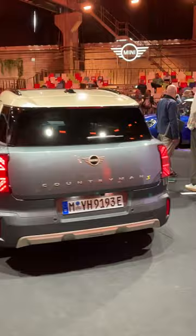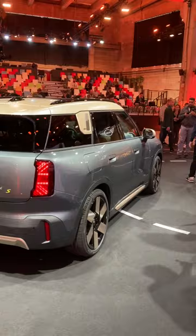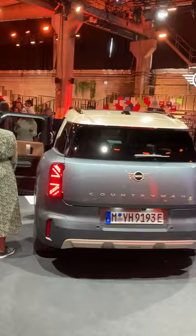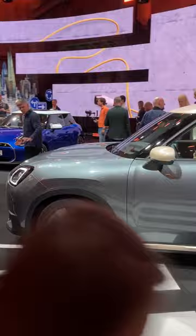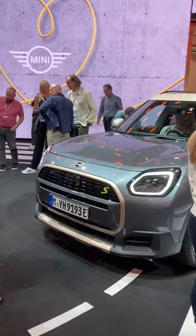It's also quite a lot squarer and blockier to make space for the new Aceman that's being unveiled next April. It rides on the BMW X1 platform, so this all-electric one has the iX1 single or twin motor options, which means a 66 kilowatt-hour battery and a range of about 465 kilometres.